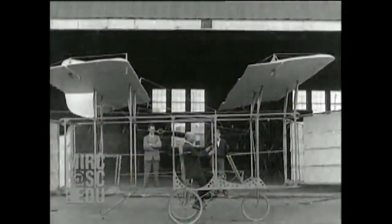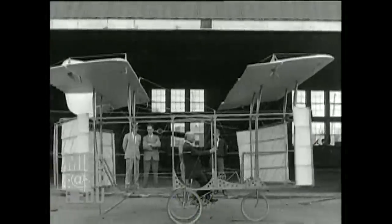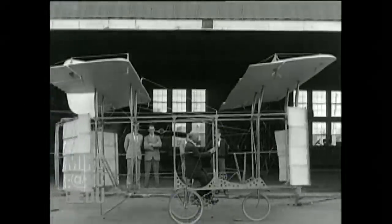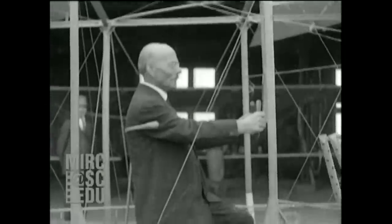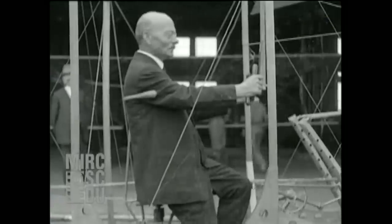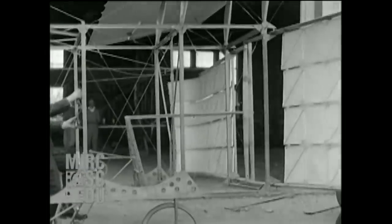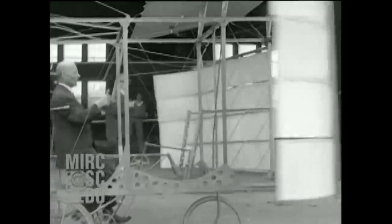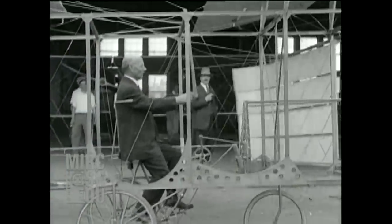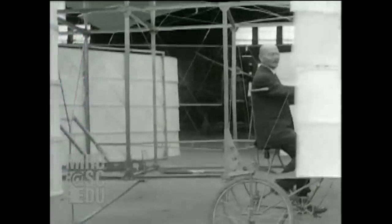In the months after Lindbergh's transatlantic flight, almost anything related to flying was news. So when inventor Lehman Weil unveiled his ornithicopter in September 1927, the press was there. By his own account, Mr. Weil had been experimenting with model planes since the 1890s. After testing a model of the ornithicopter in the spring of 1927, he proceeded to build this full-size prototype.